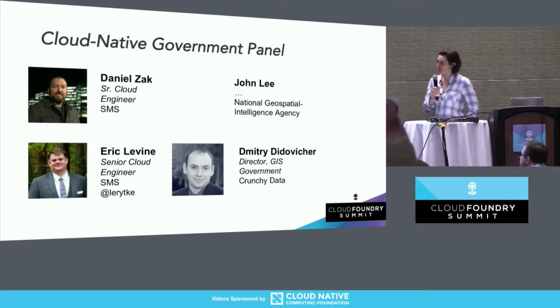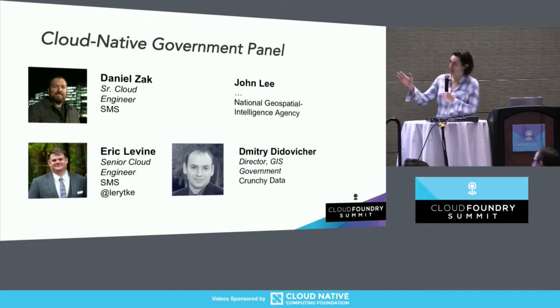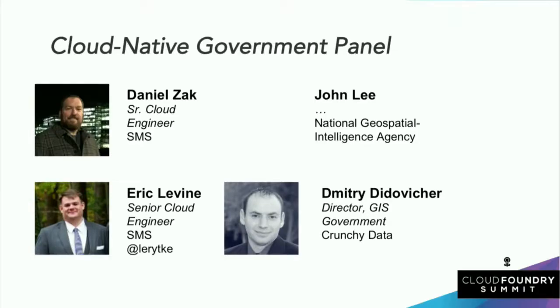Our esteemed panelists are here. To help you follow along with who's talking, I went ahead and put all the pictures I could find on the internet. I couldn't find one for John, so I'm going to let you apply some deductive logic to figure out which one is John. The first question will be to each of them to briefly introduce yourself and tell us a bit about your role and your involvement with Cloud Foundry at the National Geospatial Intelligence Agency.